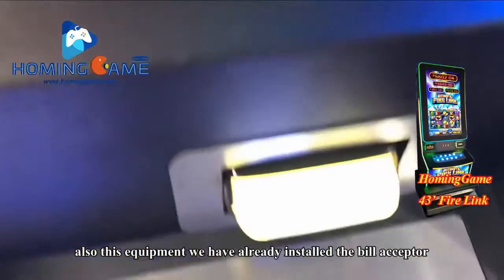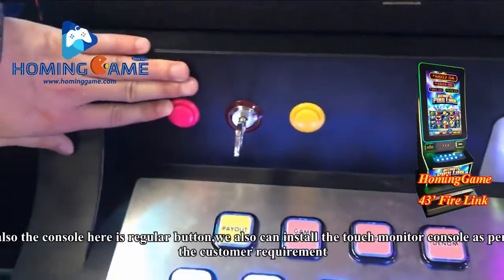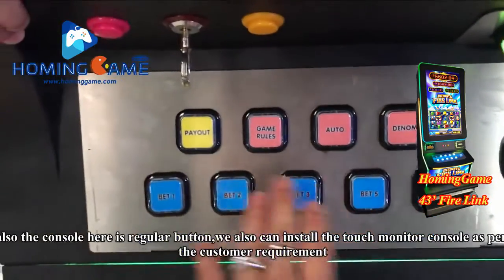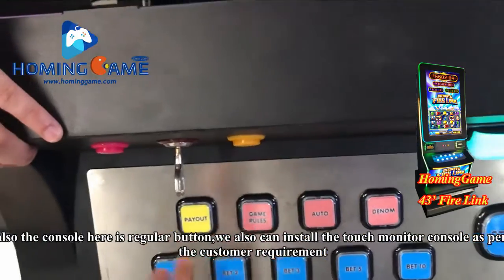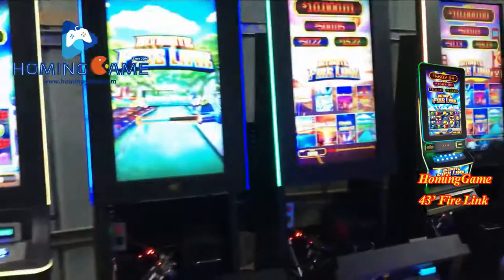This equipment already has the bill acceptor installed. The console is a regular console with buttons. We can also install a touch monitor console — it is available as per your request and requirements.